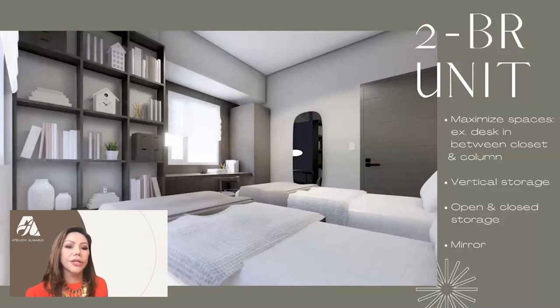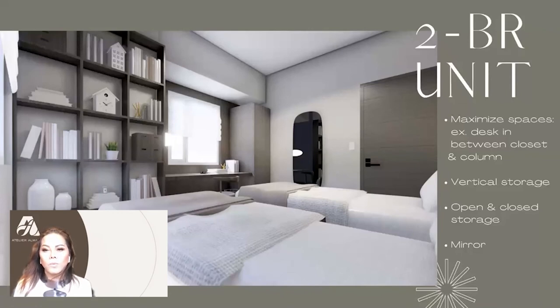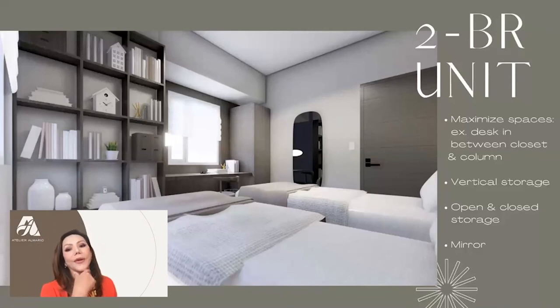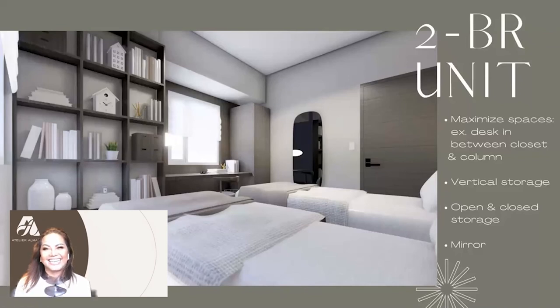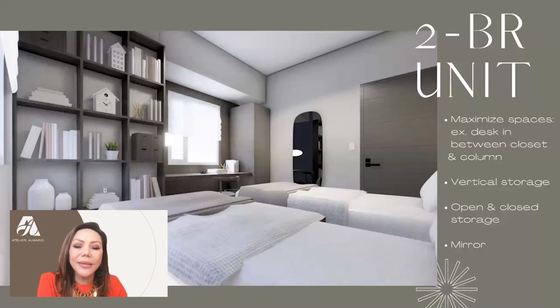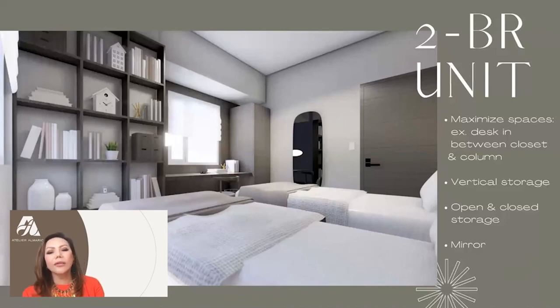A storage space was created beside the desk as well. We always put bookshelves full height, all the way to the ceiling, because it gives the space verticality and makes the room seem higher. When in doubt, go full height — it really just makes everything better. So we were able to do vertical storage, open and closed storage, maximizing space between the desk, closet, and column. The mirror is always there, both as a function and as an accessory.